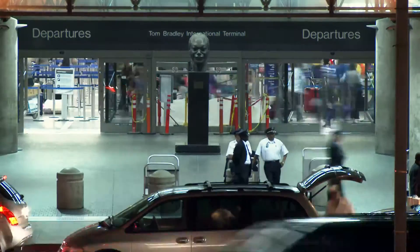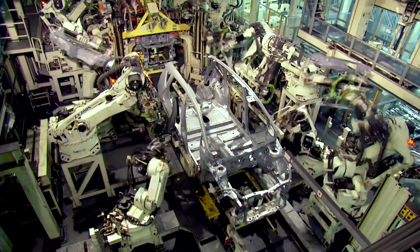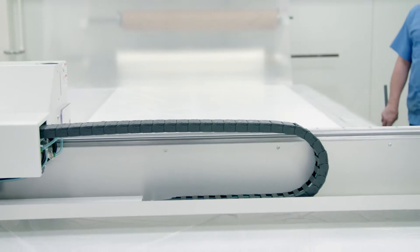Millions of people trust innovative technologies to deliver the safest way to fly, drive, or even ride bikes. There are no margins for error.